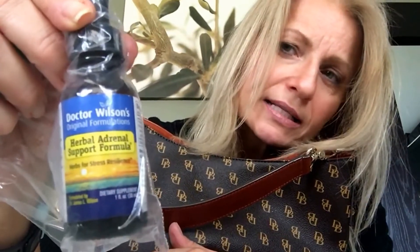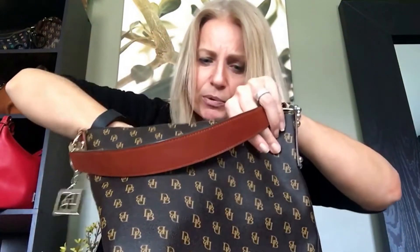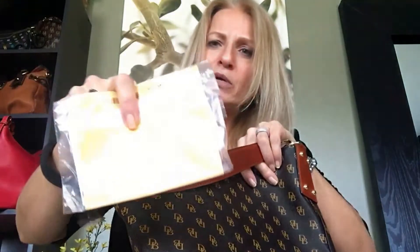Last but not least, I love this stuff — my Dr. Wilson's Original Formulations Herbal Adrenal Support extract, herbs for stress resilience. I take 10 drops of this on my tongue every day, or you can mix it with water. My stomach is pretty iron-clad so I can handle it. It tastes a little bit like asparagus and has a bit of an alcohol taste — it's strong — but I drop it on my tongue and swallow it and I'm good to go. I can take it anywhere; today I took it driving home in the car.